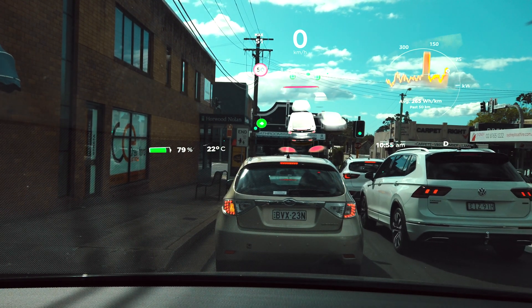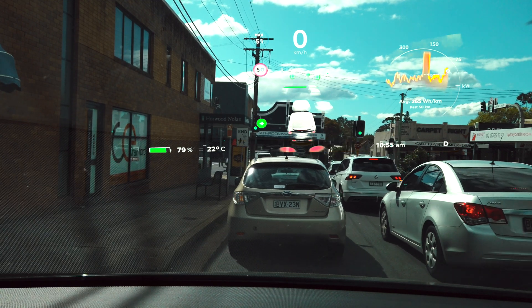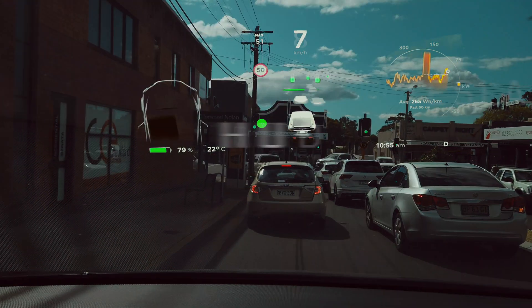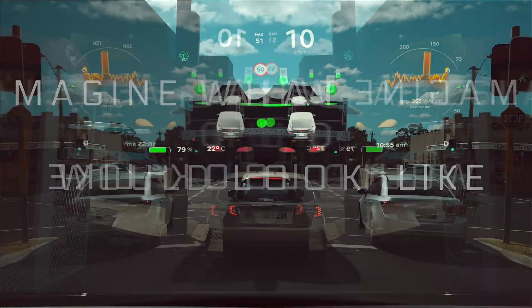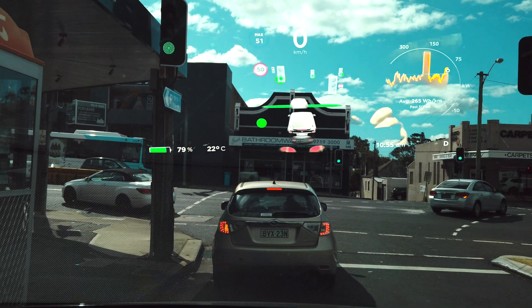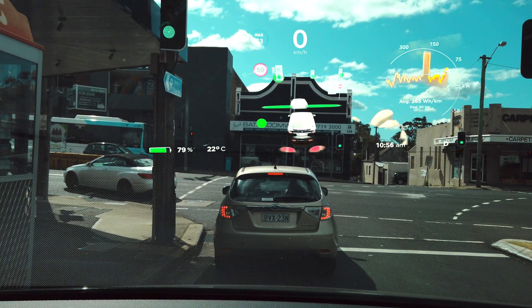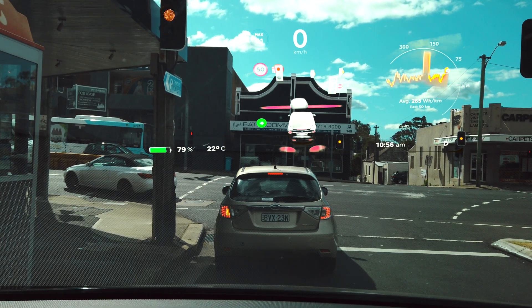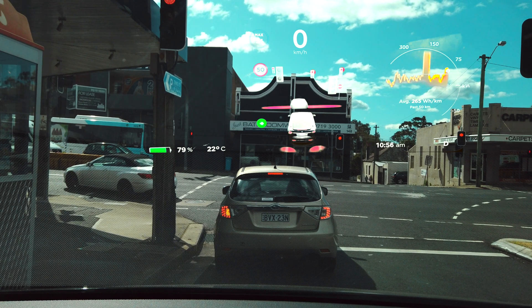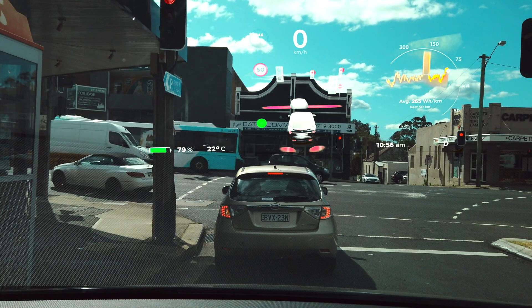Ladies and gentlemen, boys and girls, this is Nashman Tesla in the Gong. This is my vision of what a heads-up display for our Teslas would look like. Obviously this is not in our cars at this time, so I had to superimpose footage from the front dash camera of the Model X onto the windshield to get this cool effect. I know this looks a little obtrusive but do stick around to the end of this video. I've tried different sizes and different positions on the windscreen where a possible heads-up display would make sense.